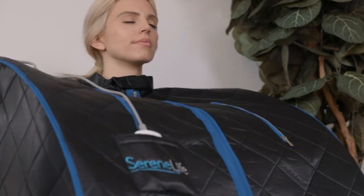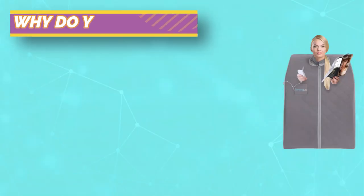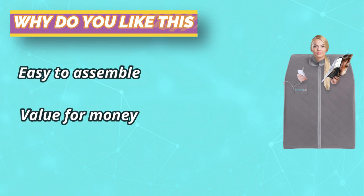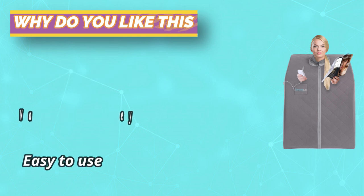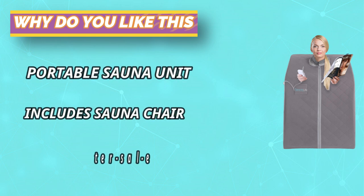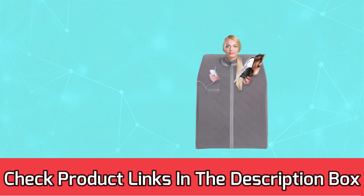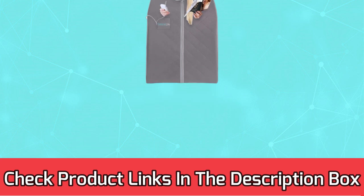Includes a sauna chair. While other saunas require you to build your own sauna room using your own stool or chair, our portable sauna comes with a comfortable and foldable sauna chair. Save money on beauty salon — the mini sauna room can help you do that. For current prices and discounts, check the links in the description box.